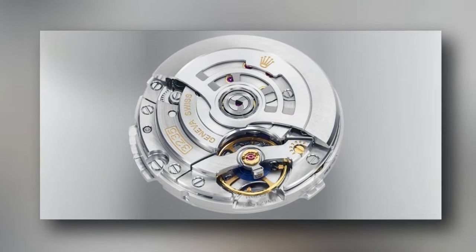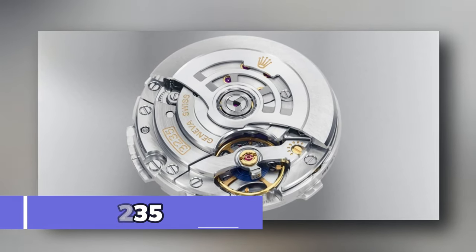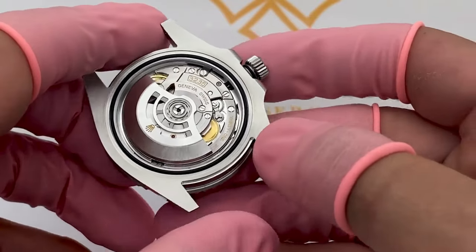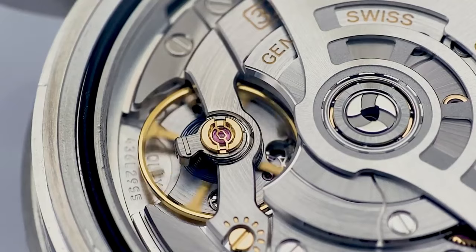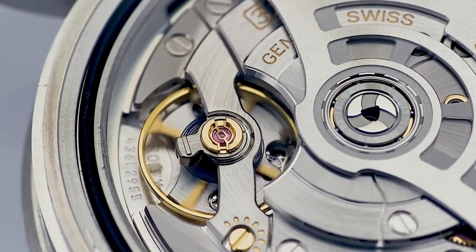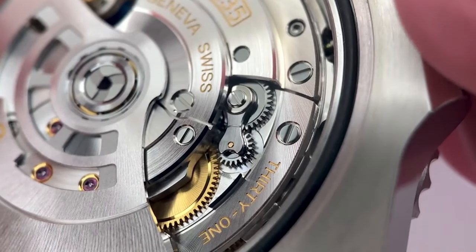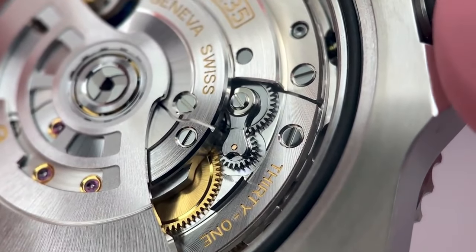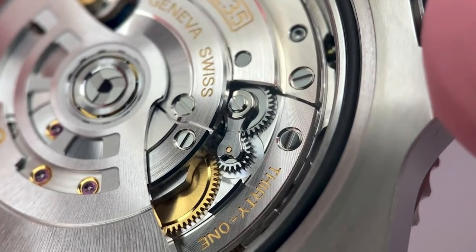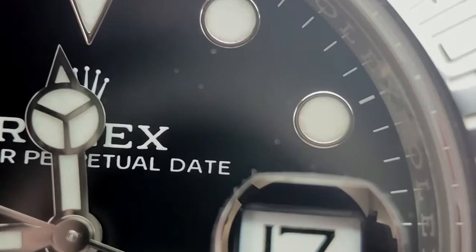The 2023 Sub retained the 3235 movement that was introduced to the Sub family in 2020. The power reserve lasts a whopping 70 hours, and the movement vibrates at a frequency of 8 Hz, or 28,000 vibrations per hour. Moreover, the patented Chronergy escapement wheel has been tinkered with to produce a 15% increase in efficiency while working alongside the parachrome balance spring, which significantly increases its anti-magnetic qualities.